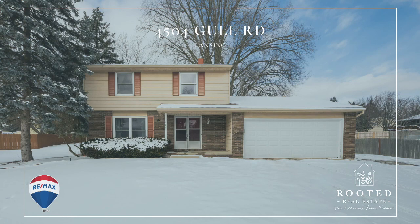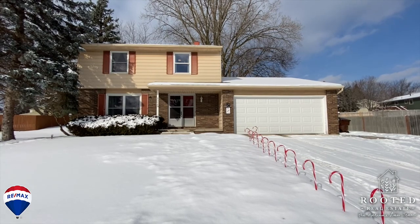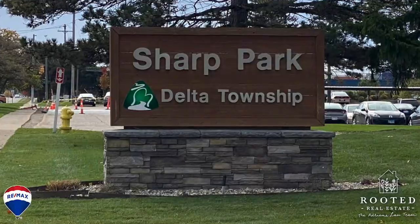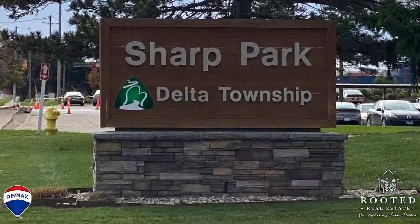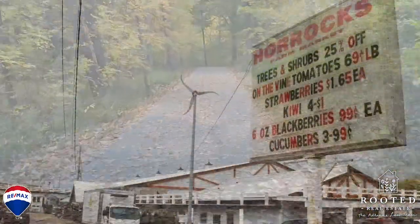Welcome to 4504 Gull, a Delta Township gem. With the classic lines of a traditional colonial home, this home boasts tremendous curb appeal. The home is conveniently located just around the corner from highway access and all that Delta Township has to offer.